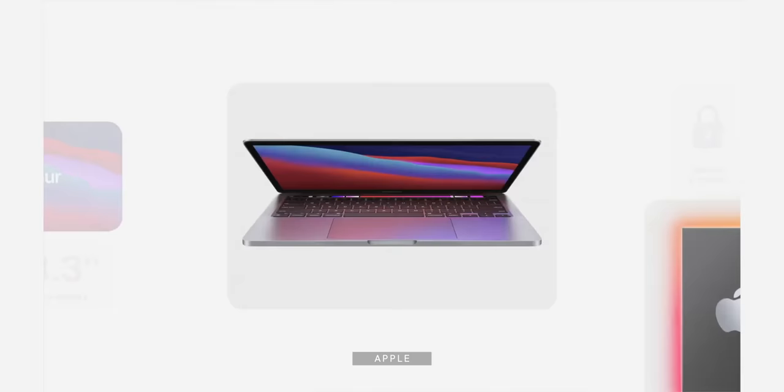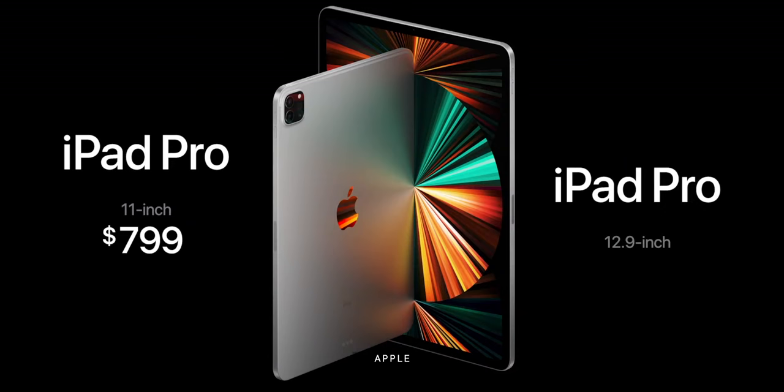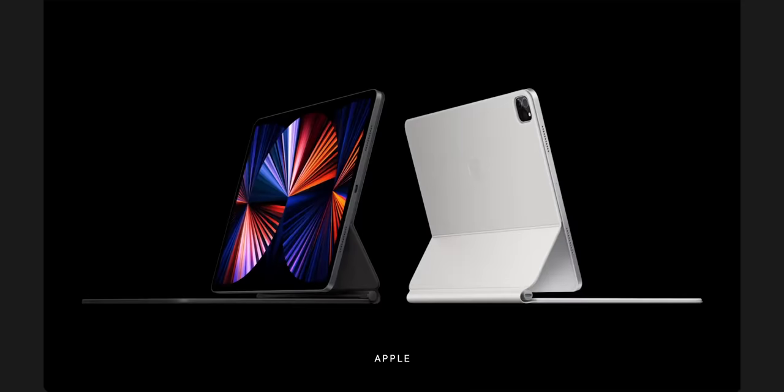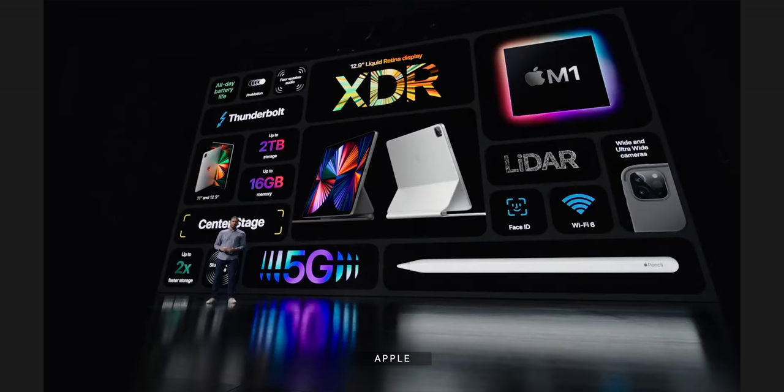The M1 MacBook Pro starts at $1,299 for 8 GB RAM and 256 GB SSD, up to $2,299 for 16 GB RAM and 2 TB SSD. The 12.9-inch M1 iPad Pro starts at $1,099 for 8 GB RAM and 128 GB SSD, up to $2,399 for 16 GB, 2 TB with 5G. Add $350 for the Magic Keyboard and $130 for the Apple Pencil if you want them. Consider what else you own — if you have an iMac, maybe an iPad Pro makes sense; if you have an iPhone Pro Max or iPad mini, maybe a MacBook Pro gets you more. End of the day, you can get more bang for your buck with the iPad Pro, but only if it's exactly the kind of bang you need.